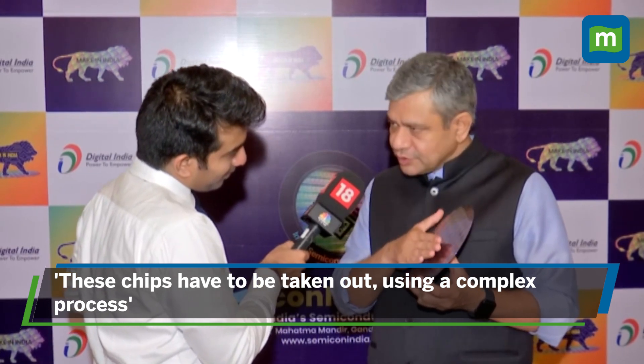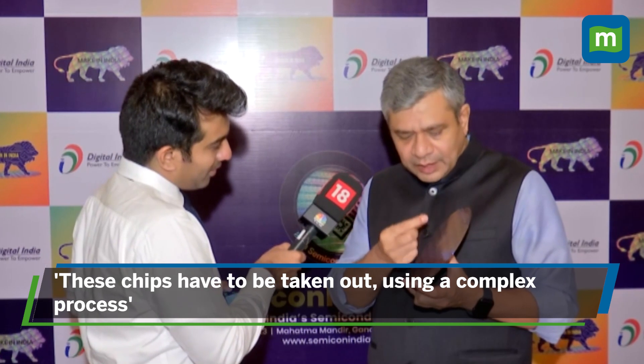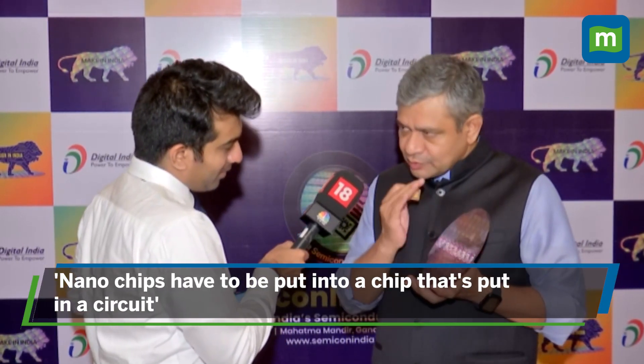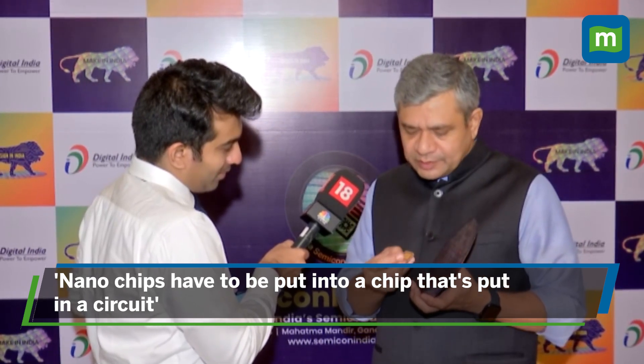These chips which are fabricated on the wafer have to be taken out in a very complex process. These very fine nano-size chips which cannot be seen with the naked eye will have to be put into a chip which can then be put in a circuit.